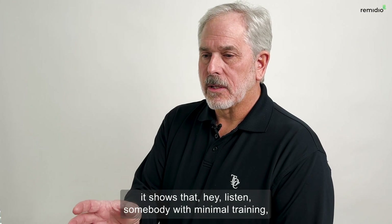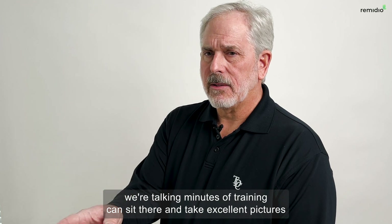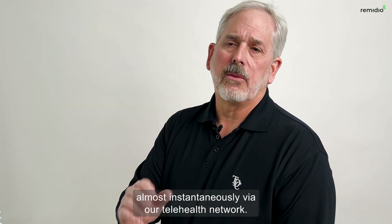It shows that somebody with minimal training — we're talking minutes of training — can sit there and take excellent pictures of the back of the eye and have those in a specialist's hands almost instantaneously via our telehealth network.